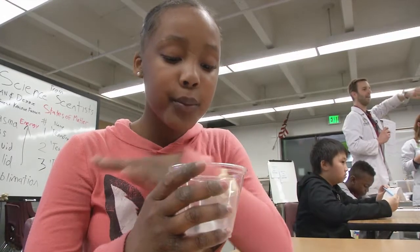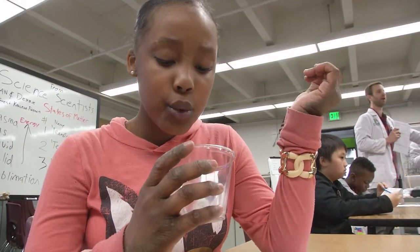So you guys were able to apply heat by blowing on it? We observe that the water is making the dry ice turn into gas.